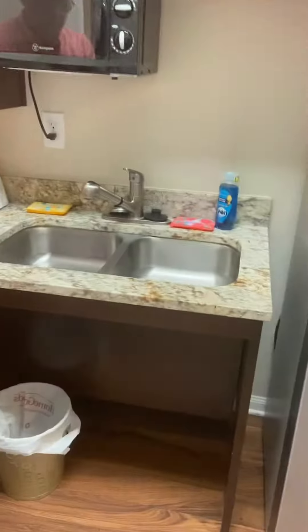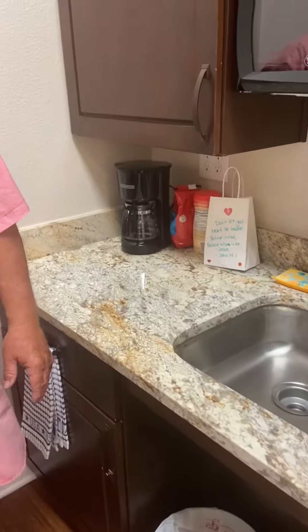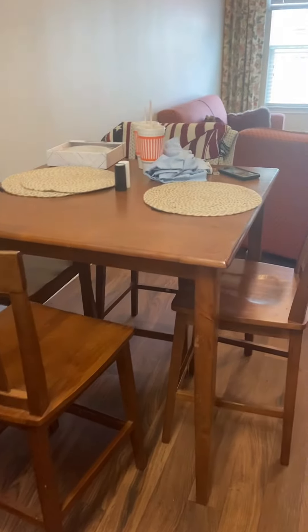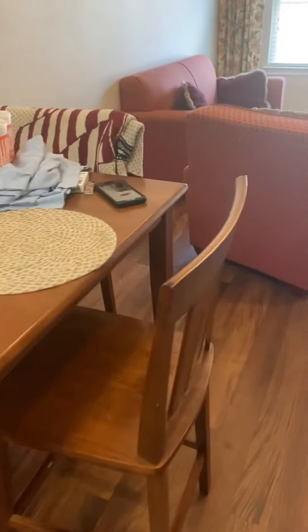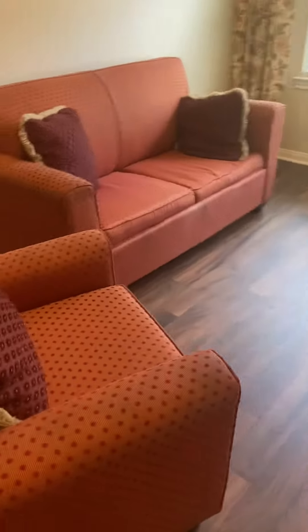There's Jeff. We have the microwave, towels, coffee pot set up — ready to go. And as you walk in, there's the table and chairs, place mats, and we have sofa seating set up.